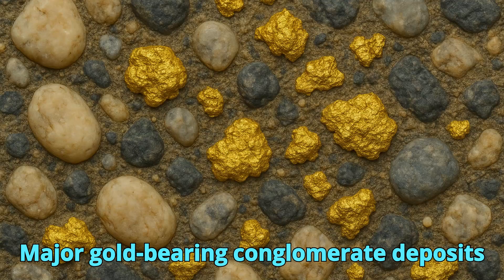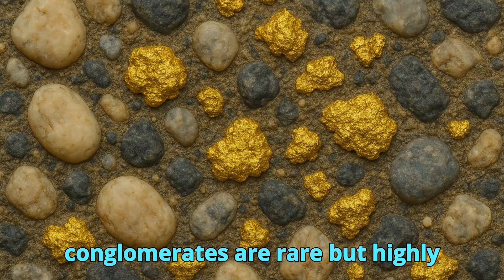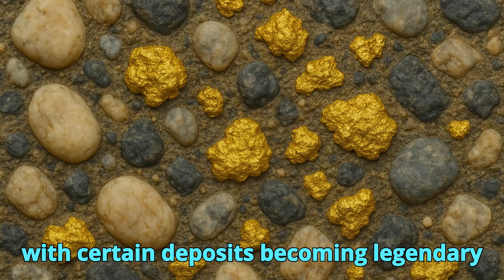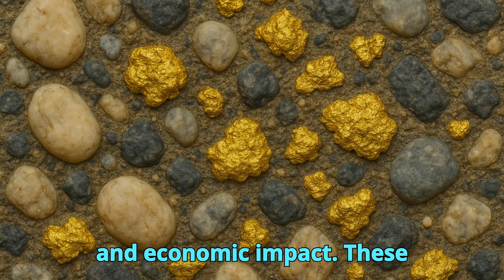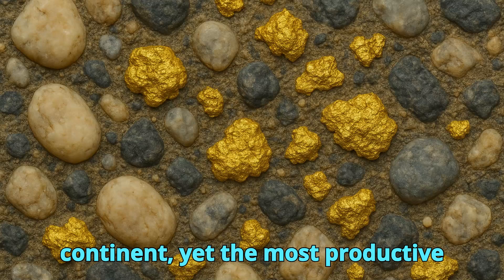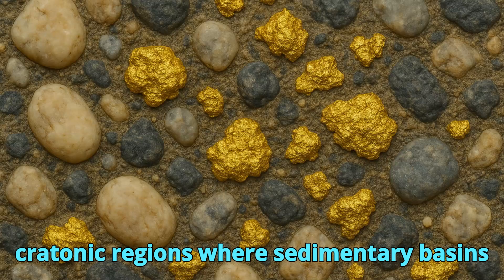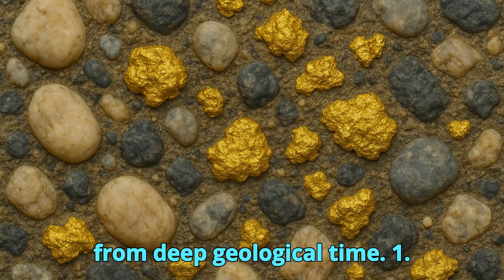Gold-bearing conglomerates are rare but highly significant in the history of mining, with certain deposits becoming legendary for their scale, geological uniqueness, and economic impact. These deposits are found on almost every continent, yet the most productive examples are concentrated in ancient cratonic regions where sedimentary basins preserve thick sequences of conglomerate from deep geological time.